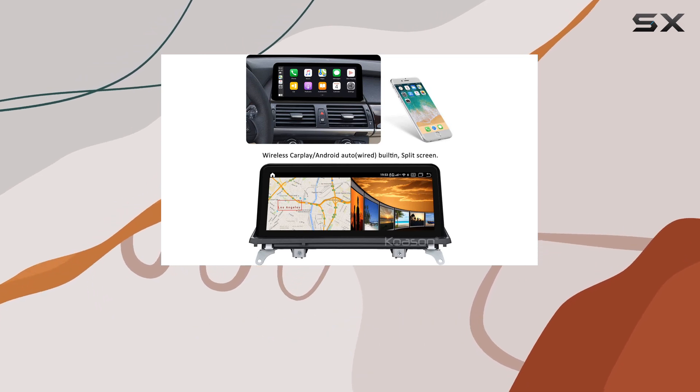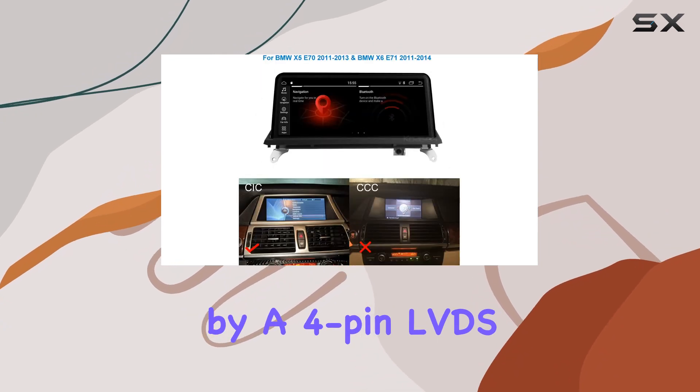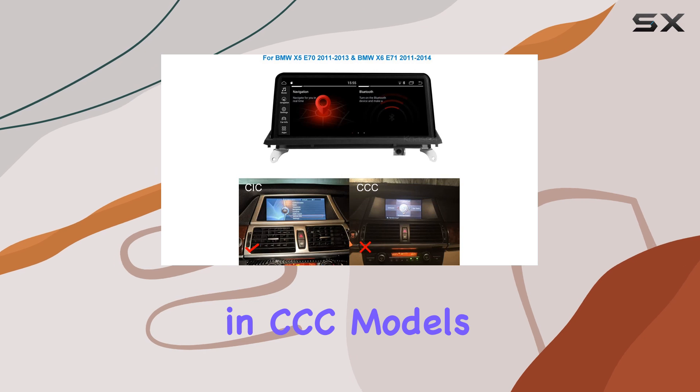Before considering this upgrade, make sure your BMW is equipped with a CIC system, identifiable by a 4-pin LVDS connector, unlike the 10-pin found in CCC models.